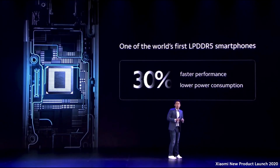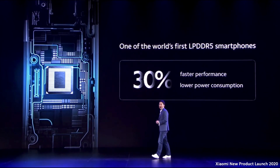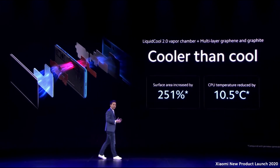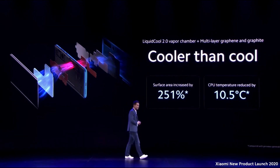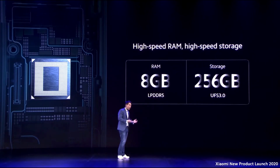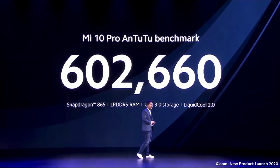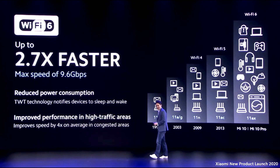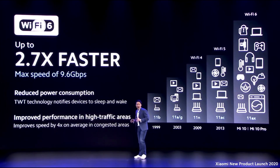Let's talk about its performance. The Mi 10 series is powered by the Snapdragon 865 and the newest ARM A77 core up to 2.8 gigahertz. It's one of the world's first LPDDR5 smartphones, delivering 30% faster performance with lower power consumption. The phone also features Liquid-Cooled 2.0 vapor chamber with up to 10.5 degrees temperature reduction, high-speed RAM, high-speed storage, and you can get more than 600,000 on AnTuTu benchmark. Both phones also have the latest Wi-Fi 6.